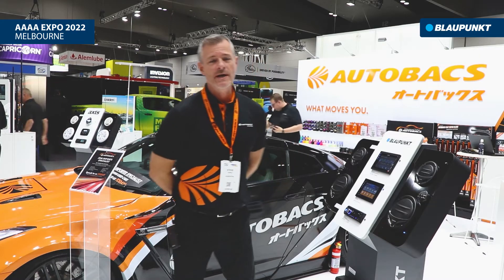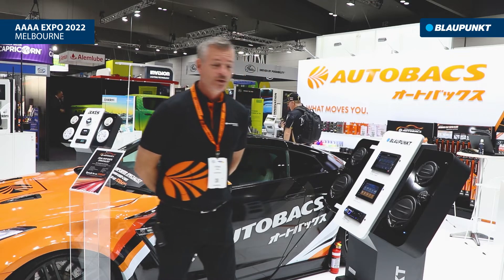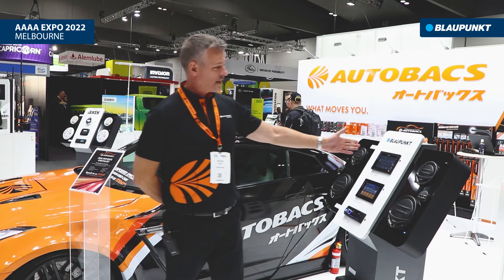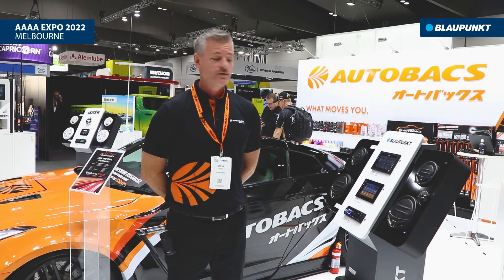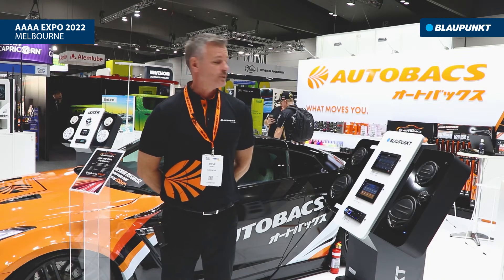Good afternoon and welcome to the Autoback stand at this year's AAA E show. Today we're looking at a bit of Blaupunkt car audio visual, starting at our Double DIN Android Auto CarPlay head unit with camera input, USB input, AM FM radio, very responsive screen, terrific product, looks really nice in the dashboard.